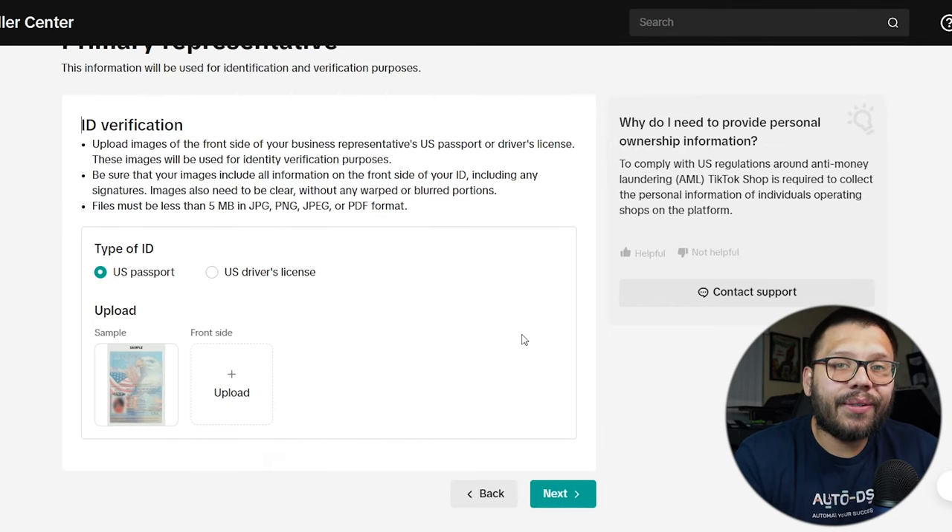A lot of people have been reporting getting denied when they submit their IDs, but there's a way around this: just reapply. If you get denied again, reapply again. Every single person I've spoken to — myself included — has been denied a few different times at the beginning. But after a few different tries, maybe taking a different picture of the ID or re-scanning it, it gets approved. So just keep trying.